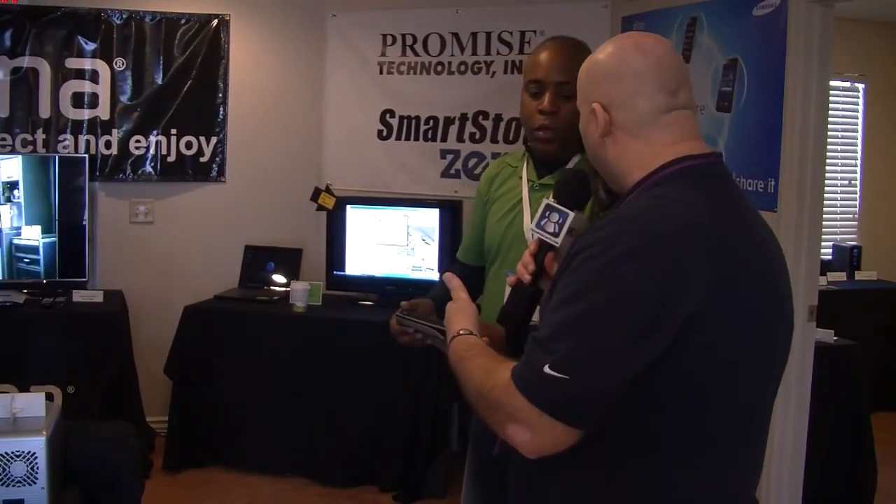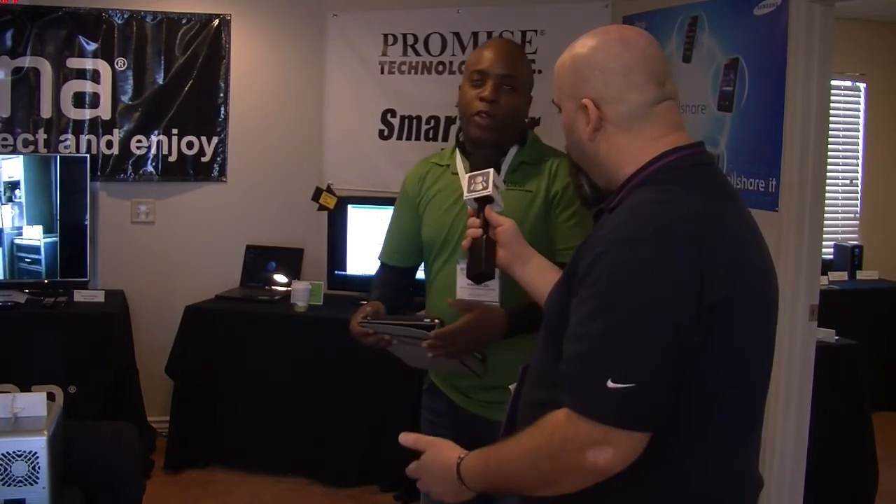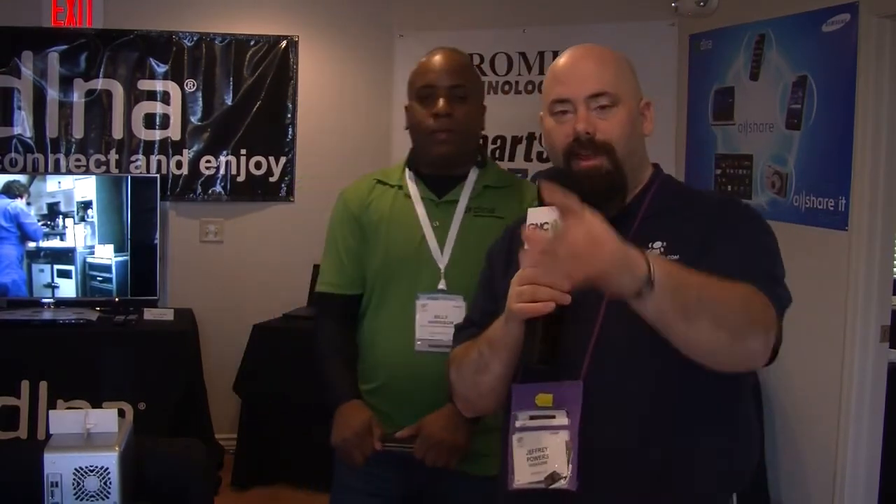DLNA has over 200 member companies, including Sony, Toshiba, Intel, Microsoft, Promise, Technicolor, and Samsung — a consortium of top consumer electronics companies in the world. For more information, visit www.dlna.org. Billy, thank you very much. For the Tech Podcast Network CES 2011 coverage, my name is Jeffrey Powers.